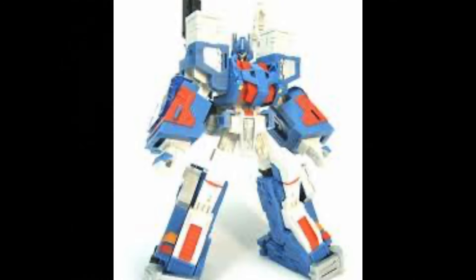And there really is nothing more iconic from their early third party videos as the City Commander armor for Classics Ultra Magnus. This thing was the shit back then.